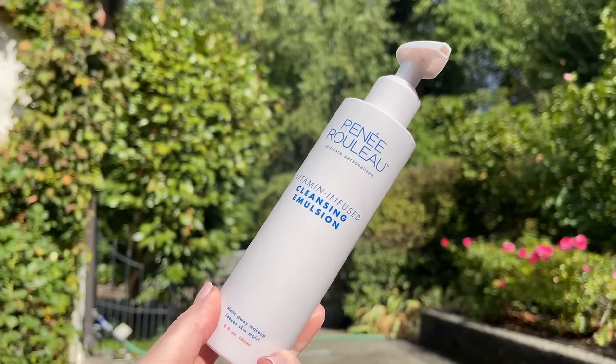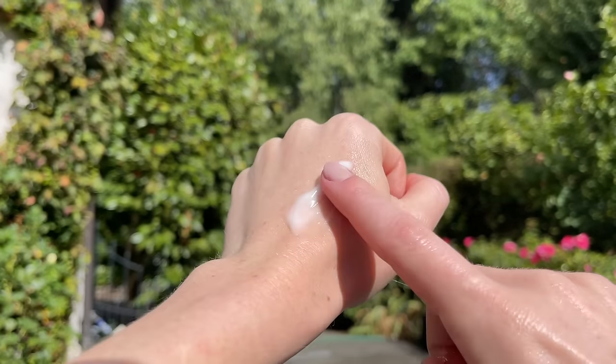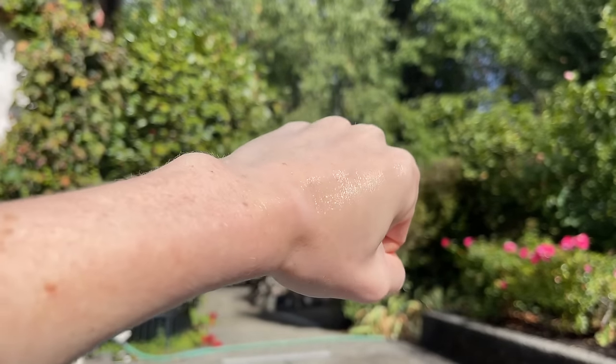Somehow this has been the month of cleansers, and I've been really loving two cleansers from Rene Rouleau. The first is the Vitamin Infused Cleansing Emulsion — my morning cleanser that I use on dry skin first thing in the morning. This is $40.50 for six fluid ounces. The website says it gently melts away makeup along with surface dry cell buildup to leave skin feeling soft, fresh, and dewy. It's a rich, luxurious, hydrating milky texture, and once you emulsify it into the skin it turns into a watery milk that feels really satisfying. It's perfect for someone like me who has both sensitive and acne-prone skin.